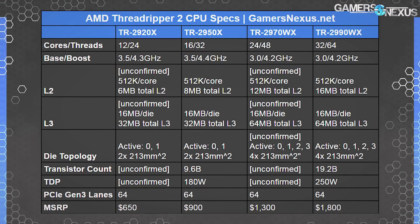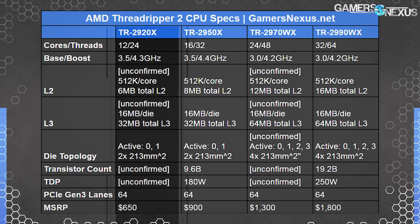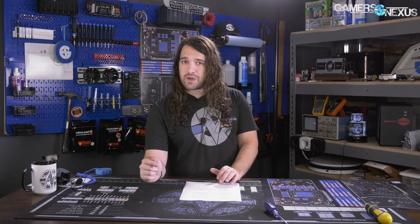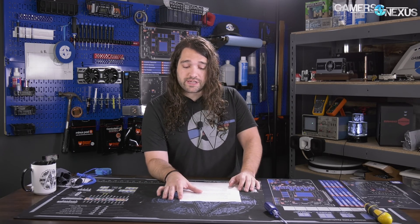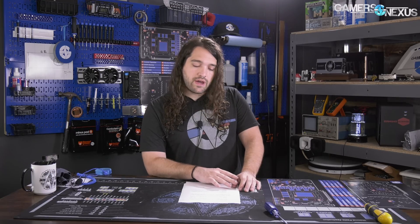CPU specs and pricing: the 2920X is a 12-core, 24-thread part that replaces the 1920X directly in core count. It runs 3.5 to 4.3 GHz with XFR2, at $650. The 1920X is presently $520, so it's about $130 more. It has the same core and thread count but with frequency changes, latency improvements to cache, and better JEDEC memory support. The 1920X tops out at 4.2 GHz. The 2920X will ship in October.